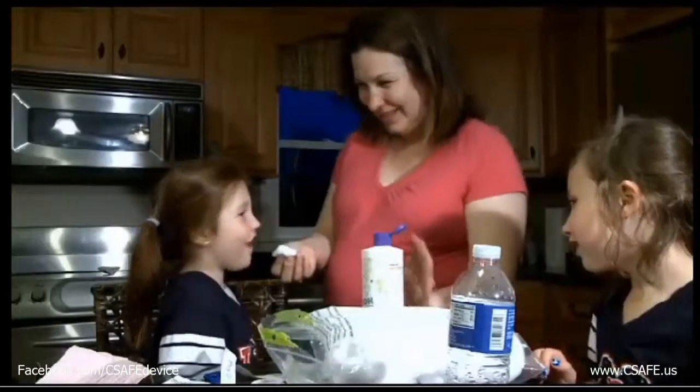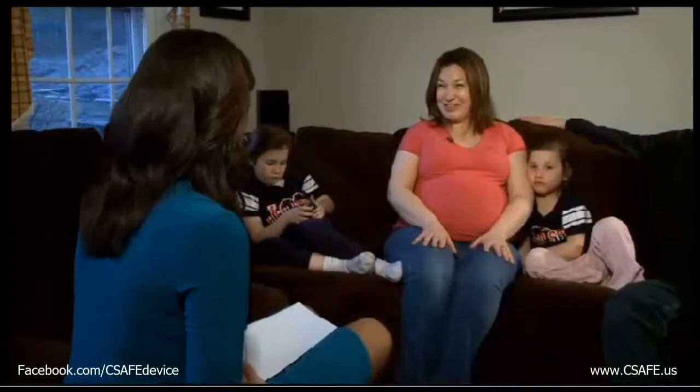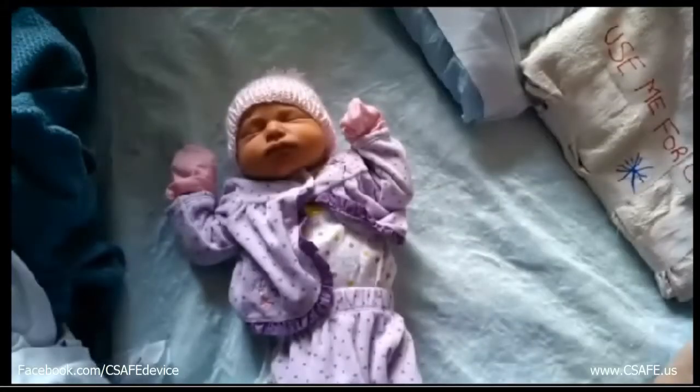Julie, who's a nurse, agreed to let Dr. McHugh use the C-Safe. It could put a lot of mothers' worries at bay. And it did. When Dr. McHugh handed Rebecca McGann to Julie last week, she was perfect from head to toe — just what every mother prays for.